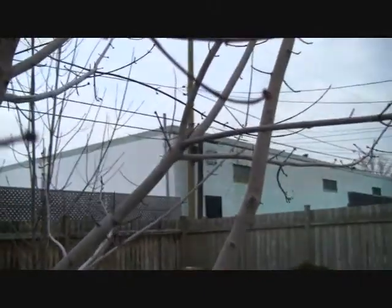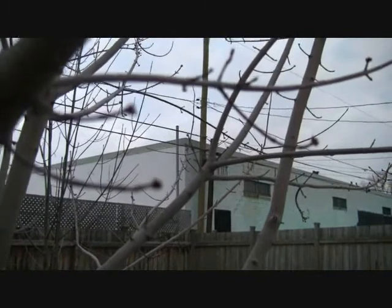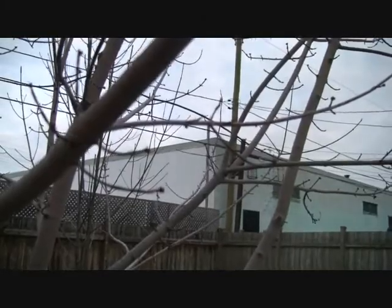I want to show you this on the maple tree. Those are little buds on the maple tree — can you see that? Spring's coming. It's February 20th. Spring's coming.